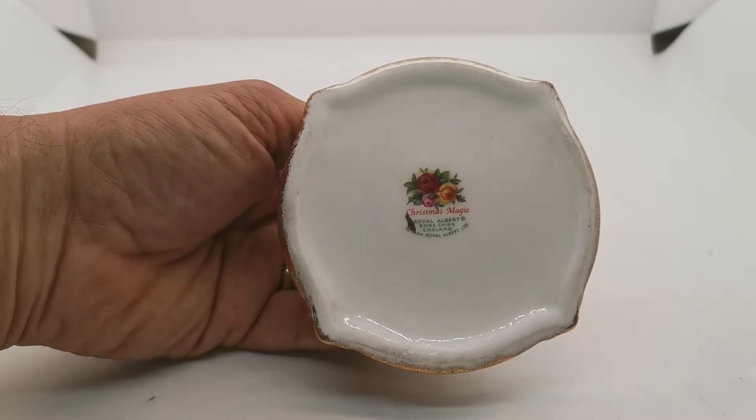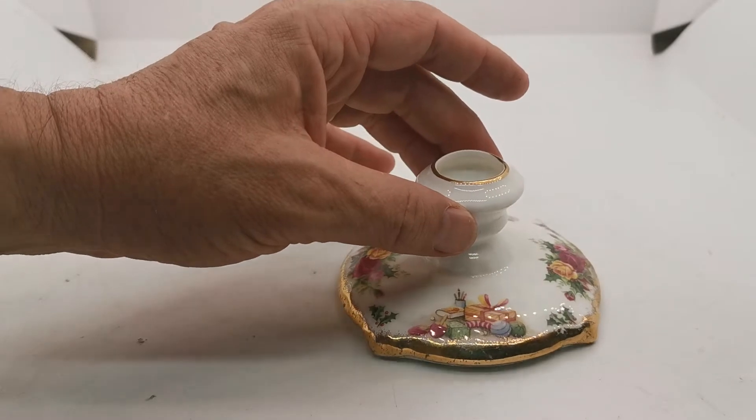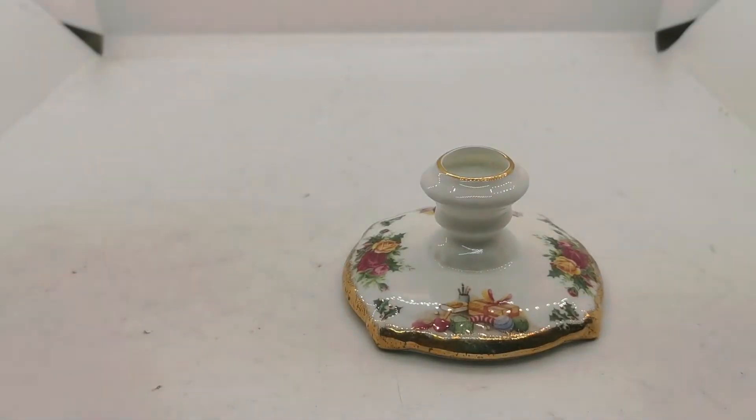Royal Albert Bone China, 1990 Royal Albert Limited copyright mark, so that dates it very nicely.